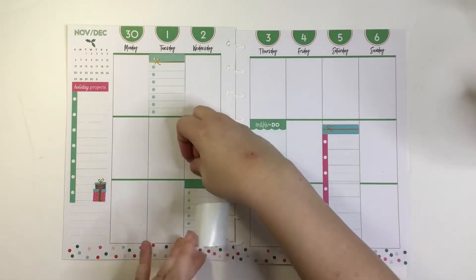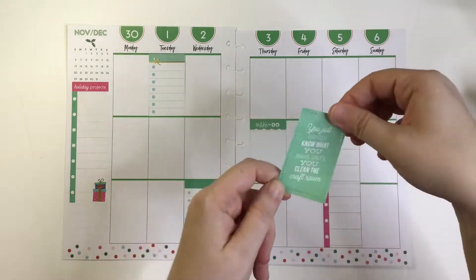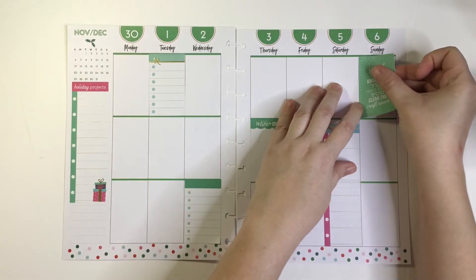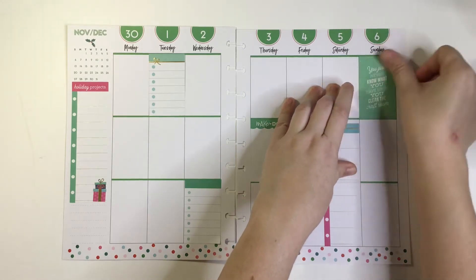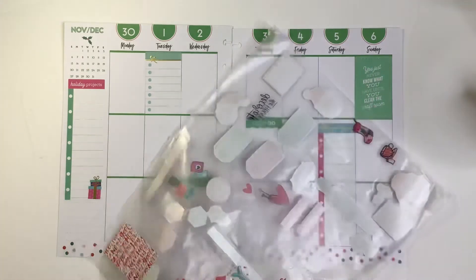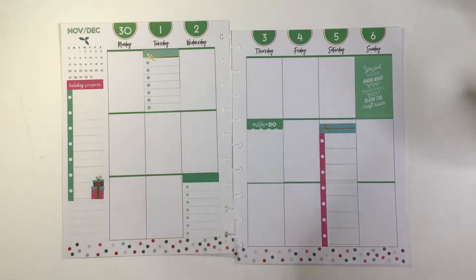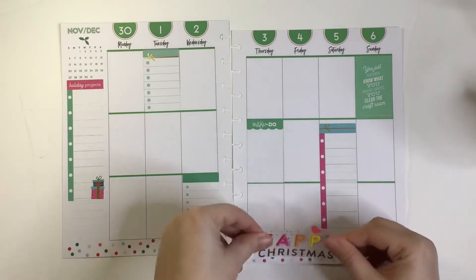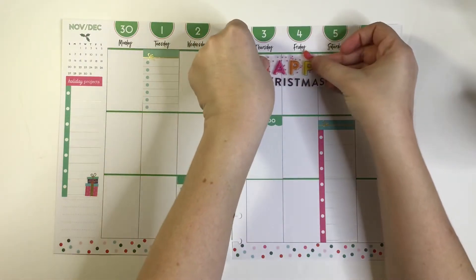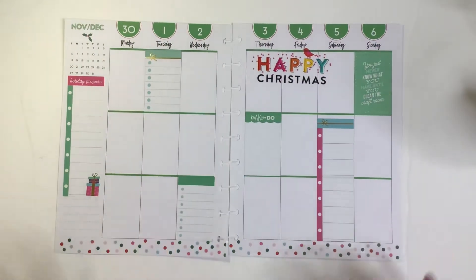This is a lot of checklists — I don't actually need this many checklists. You just never know what you have until you clean the craft room, and that's absolutely true. Before I put the rest of my boxes I'm going to put this Happy Christmas banner because I want to make sure I don't fill up all the space and then can't use it — I have a tendency to do that. I think I want it up here because there are polka dots on the bottom. Happy Christmas. Love it.